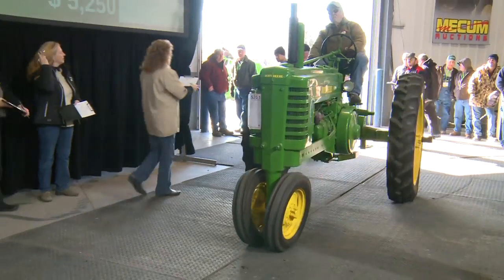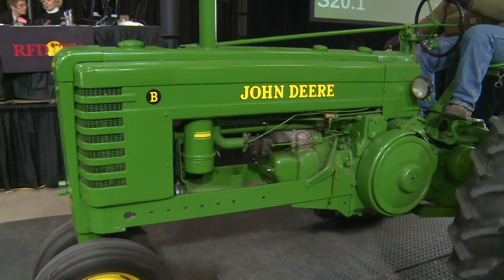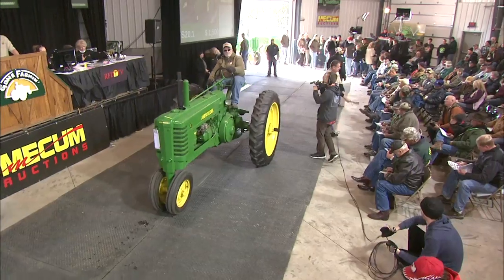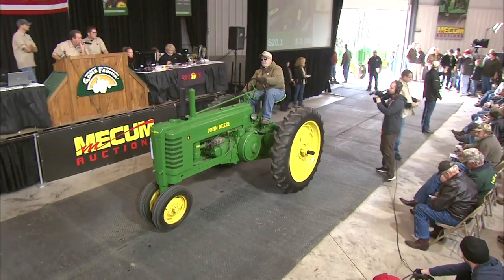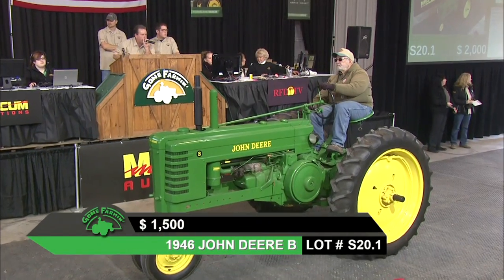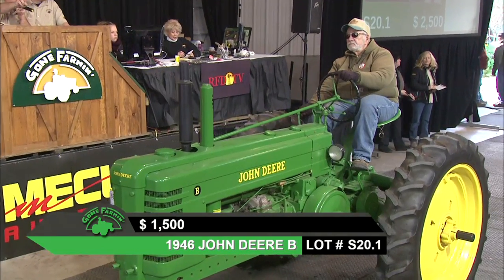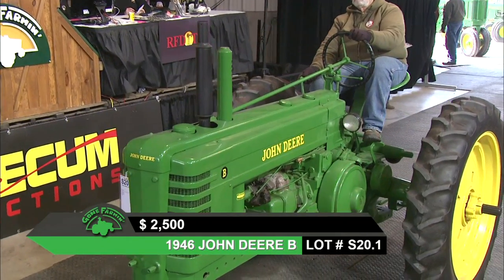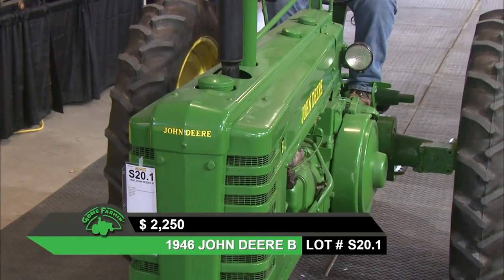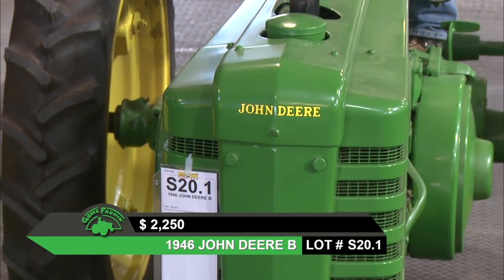That brings us to lot S20.1, a 1946 John Deere B. The Bs are a nice little bread-and-butter type tractor, easy to handle, nice to drive. Being a 1946, this one has the long hood with the battery and electric starting on top. A little bit later they moved the starter down to the bottom to clean up the top of the main case. This one has a new battery, new tires all the way around, lights, and a power lift on the back.